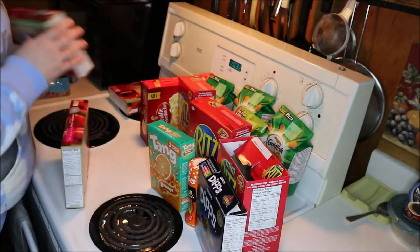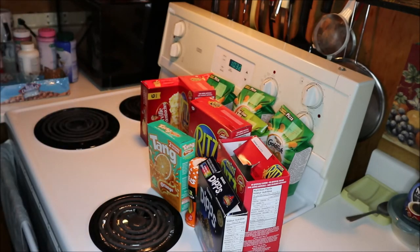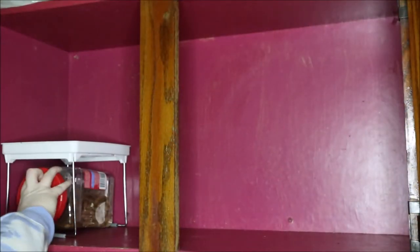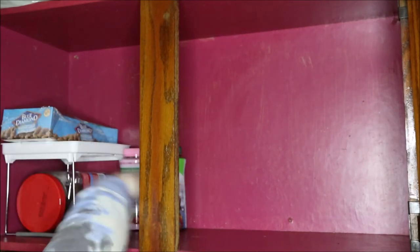It is absolutely amazing to me how much stuff I can acquire and not realize it by hiding it behind a cupboard door. It's crazy, guys — the amount of stuff I was able to get rid of! Either it was outdated or we just don't eat it, and there was no point in keeping it, so goodbye and good riddance.